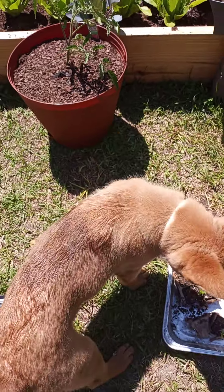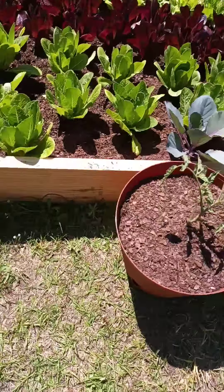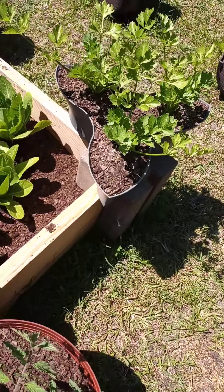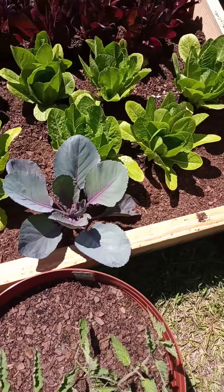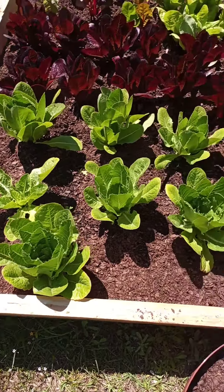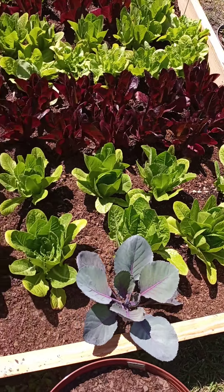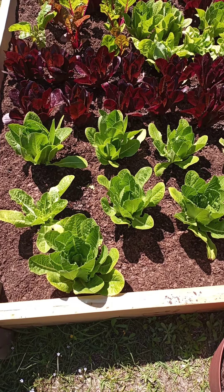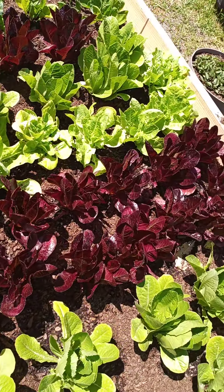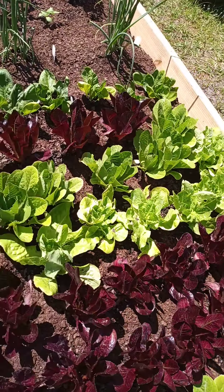I did some cilantro in here yesterday. We got celery on this end, some cabbage up in this salad bar, and all these beautiful lettuces — look at them. We got green leaf romaine, red leaf, butter crunch.